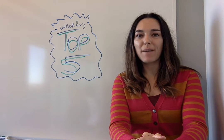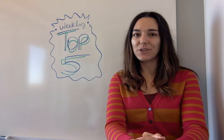Hi everybody, I'm Jen with opensource.com and this is the weekly top 5 for December 4th.